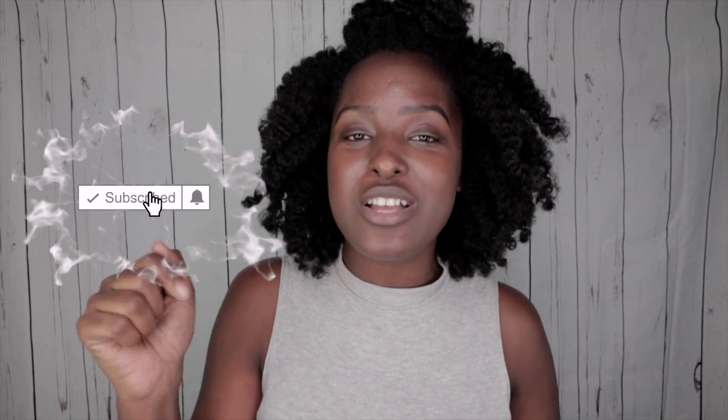Hey loves, welcome back to the My Crown of Curls YouTube channel. Today I'm doing one of my favorite videos — a haul. This is my first natural hair product and tool haul of 2019, so I hope you guys enjoy this video. If you like videos like this, don't be shy, thumbs up this video, subscribe to the channel if you are new, and comment down below some of the products that you have gotten so far this year.